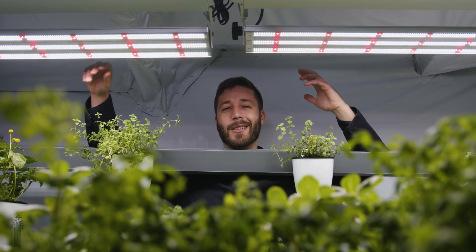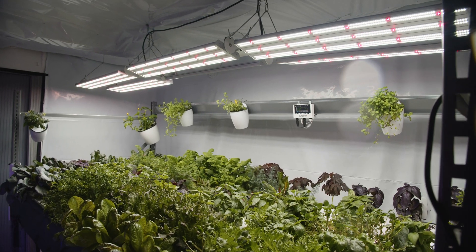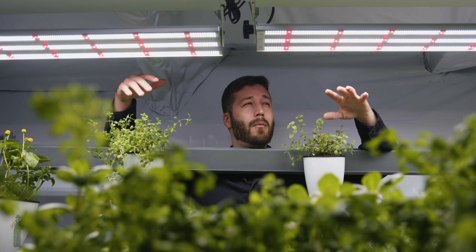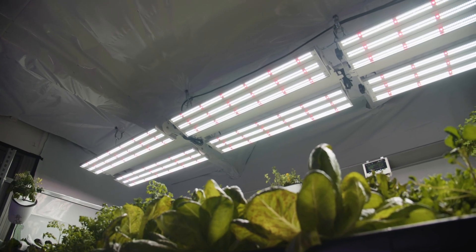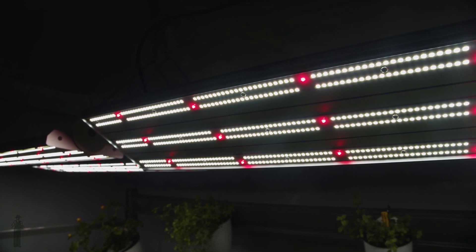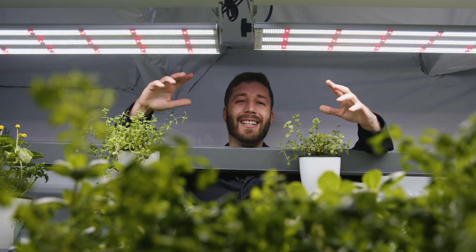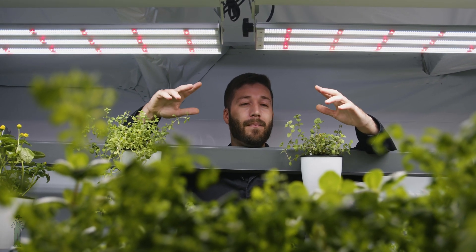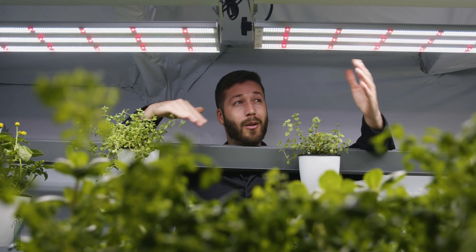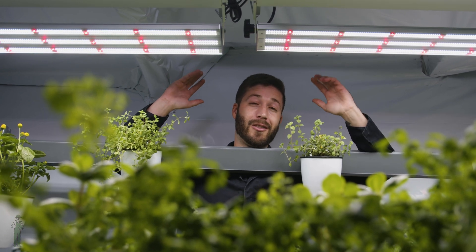Another part of grower happiness is money — making it and not spending too much of it. While a broad spectrum grow light is less energy efficient and potentially a little bit more expensive to operate, what most growers find to be more impactful is the cost of the grow lights themselves. Blue-red diodes are not as common as white diodes. White diodes are mass produced and used in just about everything, and that huge scale production significantly drops the cost of white diodes. With diodes being one of the most expensive components in a grow light, using a lower priced white diode makes the grow light less expensive to produce, which can make it more affordable to growers.